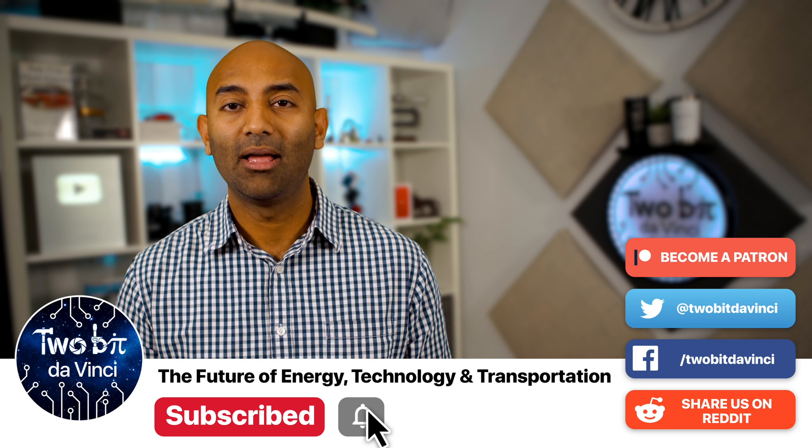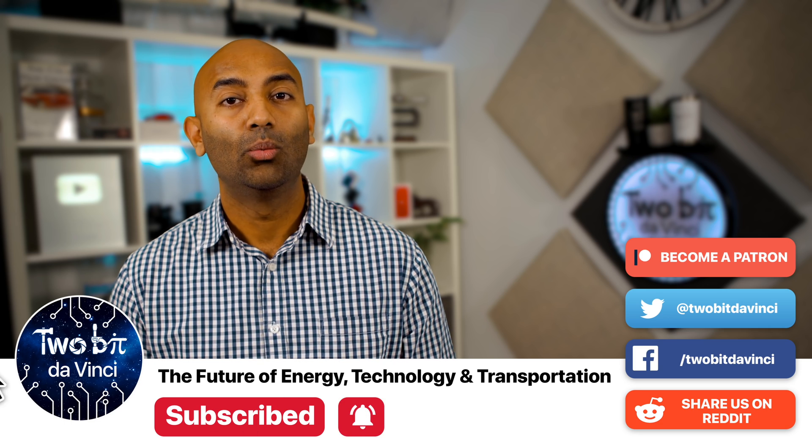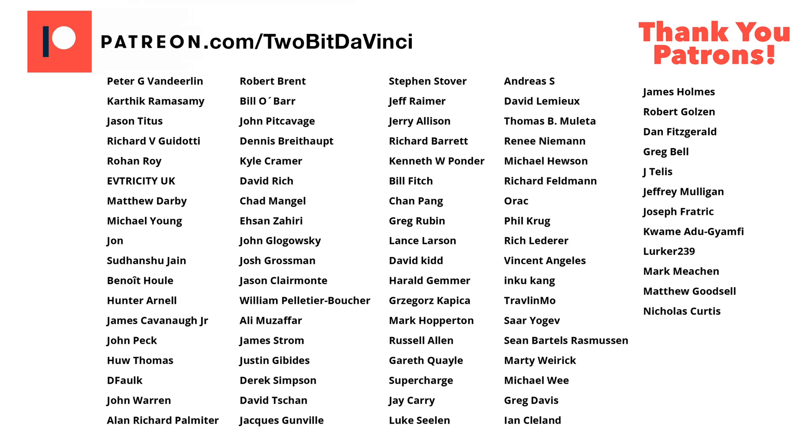If you're new, hit that subscribe button and the bell icon so you don't miss our future videos. We're a channel dedicated to the future of technology, energy, and transportation. A special thank you to all of our patrons on Patreon — it's really been our patrons who have been keeping the show running. If you want to be a rock star supporter of this show, please consider joining us on Patreon. I'm Ricky, this is Tuba Da Vinci, and we'll catch you guys on the next one.